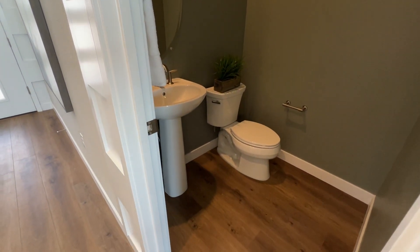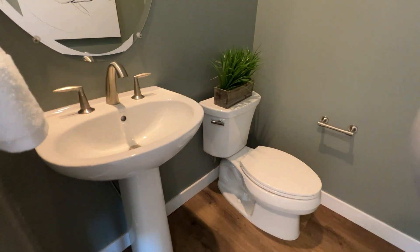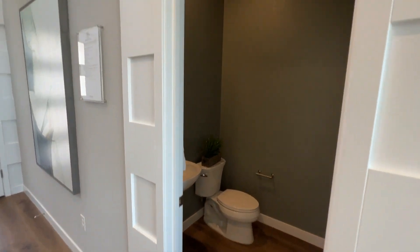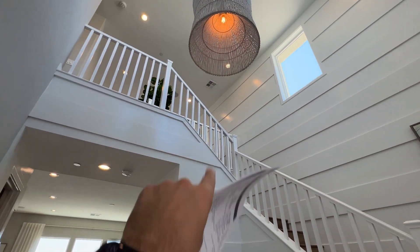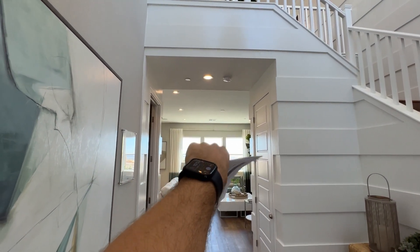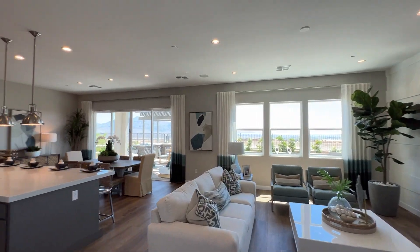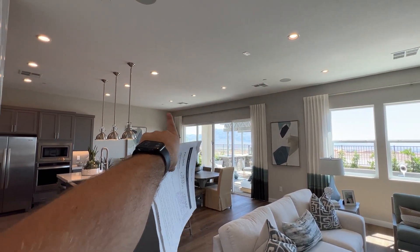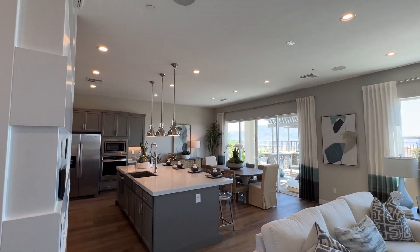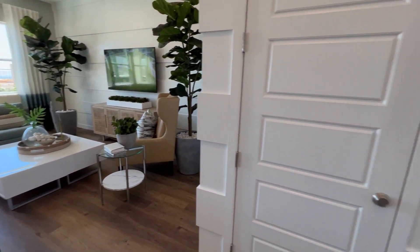All my contact information is in the description below. Back inside: the included sink here is the standard over-mount sink. The light fixtures are all upgrades. In the great room, you get a pre-wire for a ceiling fan — that's it. The recessed lights are an upgrade, as is the additional dining room lighting. The flooring downstairs — luxury vinyl plank — runs about $15,000 for the first floor.